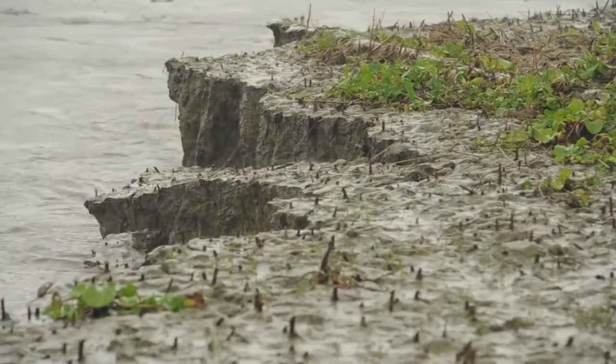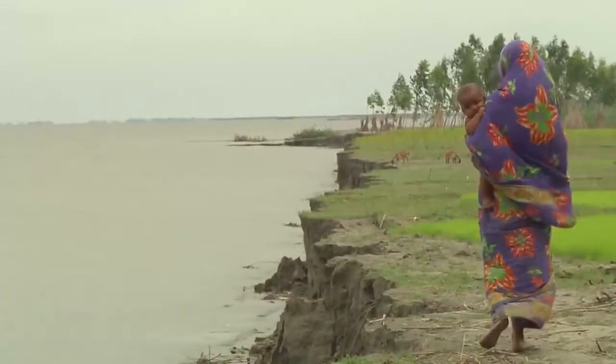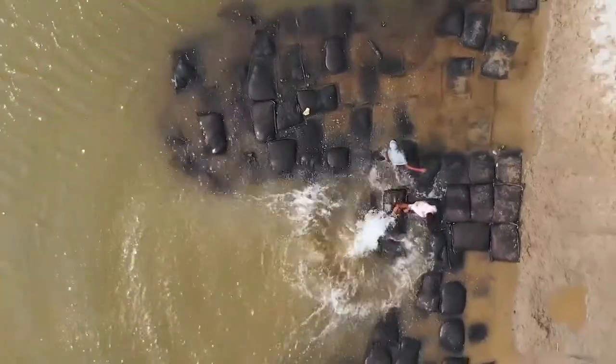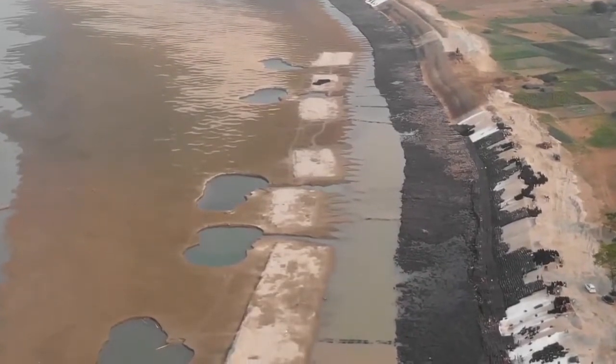Embankment erosion by flooding water poses a serious environmental hazard and impacts the livelihood of surrounding communities. The most cost-effective and long-term solution for erosion control is the use of geobags that strengthen the embankments and arrest the flow of the slicing water.